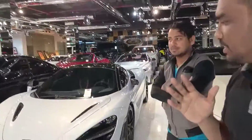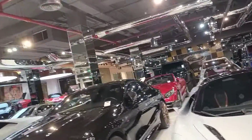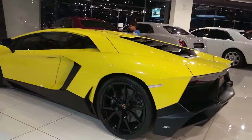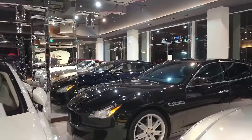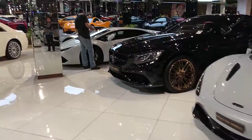So you can find all the coolest cars here, starting with McLaren, and you have a Bentley, and the most awesome car — my dream car in fact — Lamborghini Aventador. I think this one is the 2018 model. We have the Rolls-Royce here, we have Maserati, another Maserati sedan, a Mercedes, and they still got a lot of cars to show you.